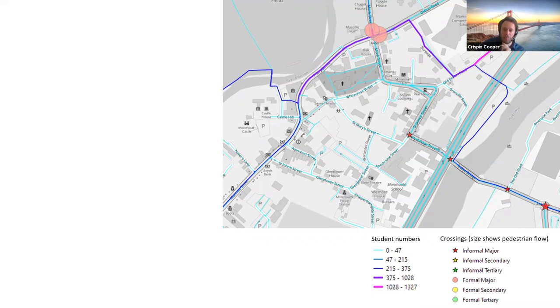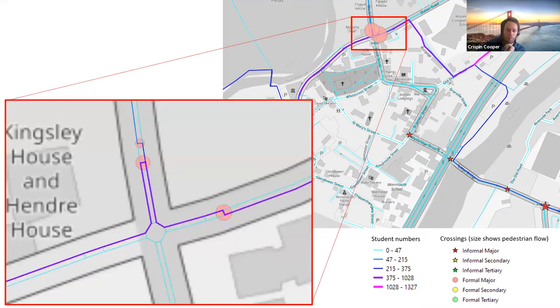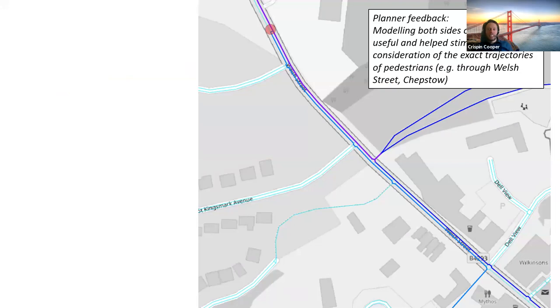On modelling both sides of the road: zooming in on a couple of crossings, you can see the exact predicted paths that pupils take through the network coming into a crossing. The round symbols are formal crossings — like a pelican crossing where you press a button and the lights change. Informal crossings may be a greater safety and deterrent concern, so we mark those with stars, colour-coded by whether they're crossing major, secondary, or tertiary roads. Sustrans gave us great feedback that modelling both sides of the road is useful and helps stimulate consideration of the exact trajectories of pedestrians.